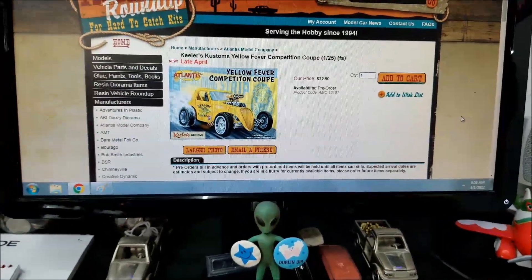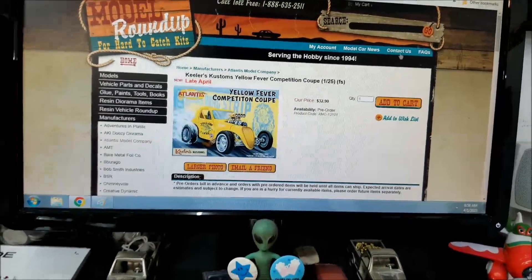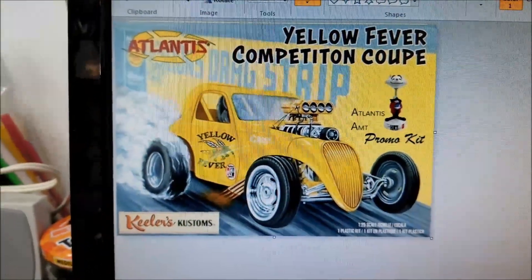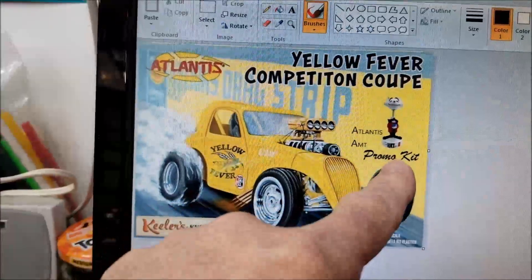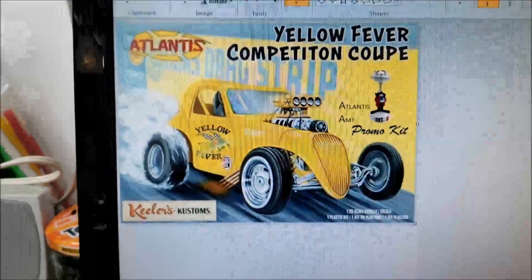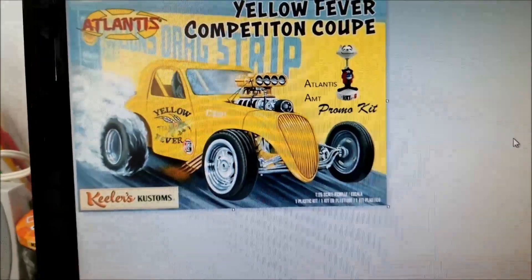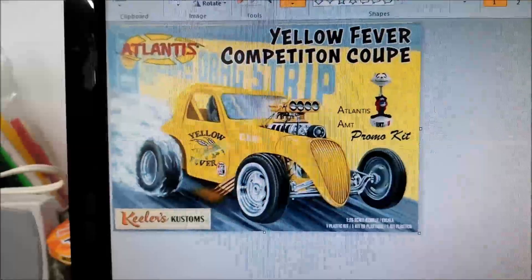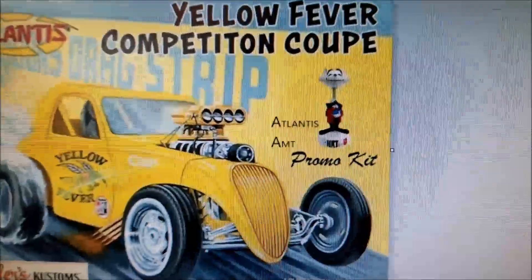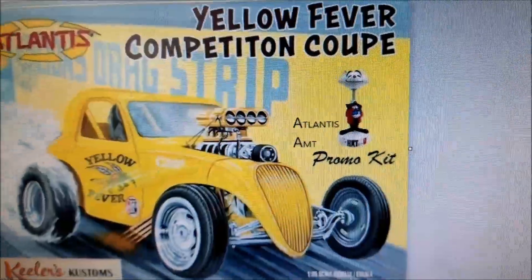I took a picture of the photo that they sent me, so let me show you what they sent me. This is the picture out of my email that they sent me, and you can see - I don't know what's going on here - but it says Atlantis and AMT. They say in the email something about them getting together and doing a promo kit. I just bought my AMT cat and I'm assuming that that's what that means - that that cat's going to come in that kit. I don't know.